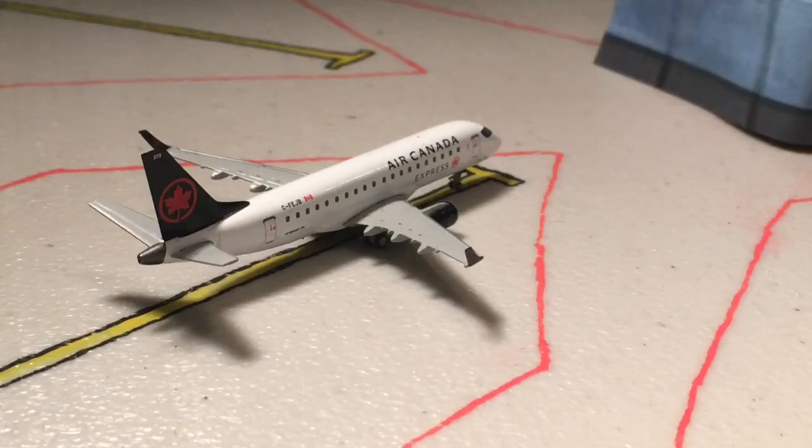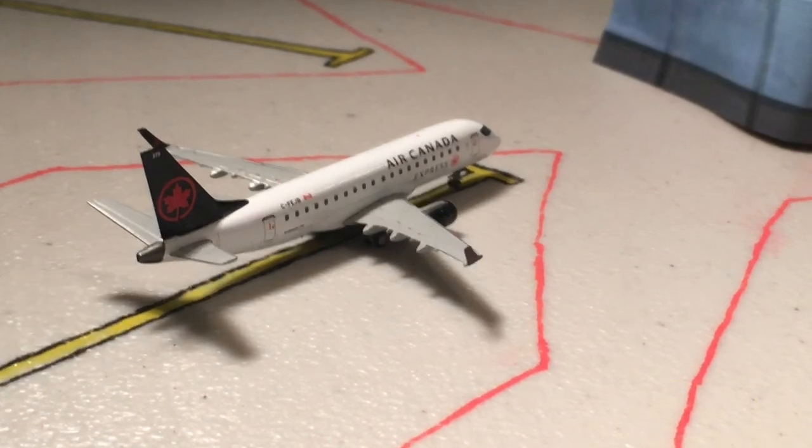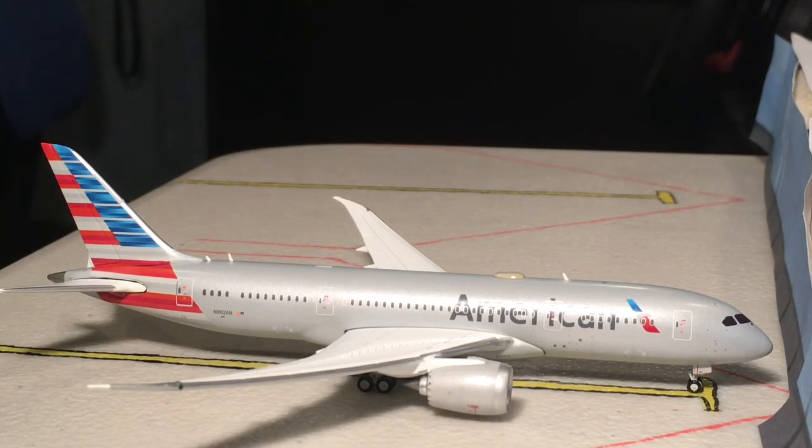Last but not least for the unrealistic international routes — these flights would be operating if there was no such thing as COVID — an Air Canada Express ERJ 175 heading out to Toronto Pearson. Our final flight of the update is another American 787-8 operating as Flight 9702, heading out to Amsterdam.